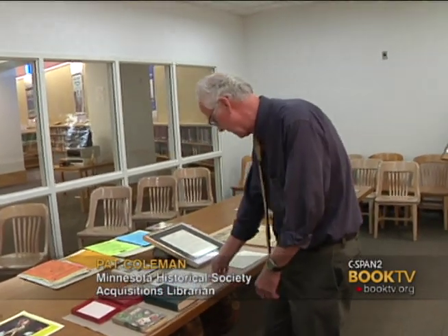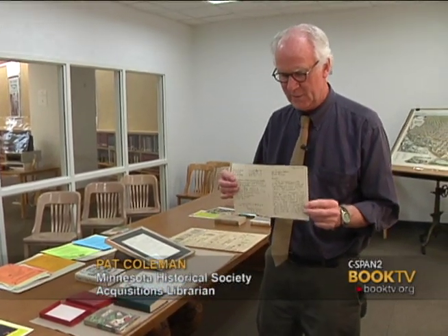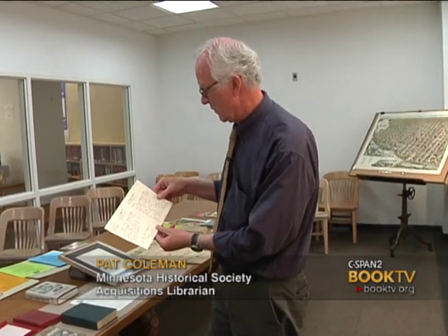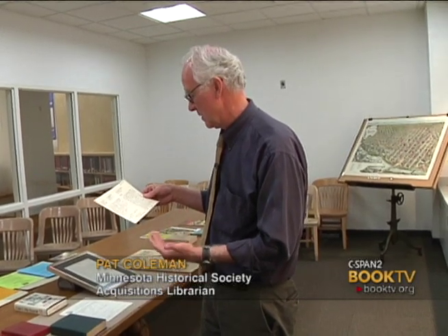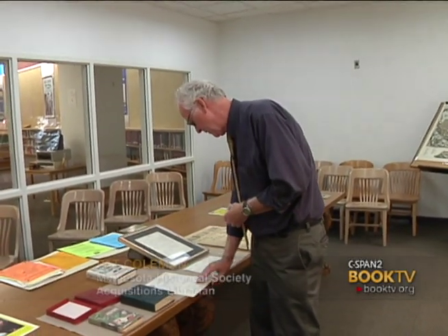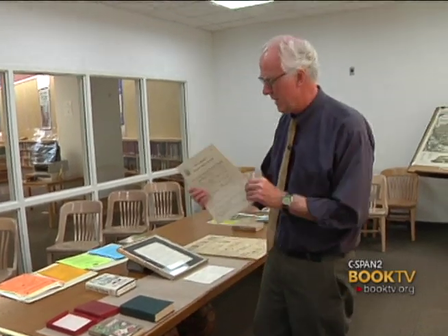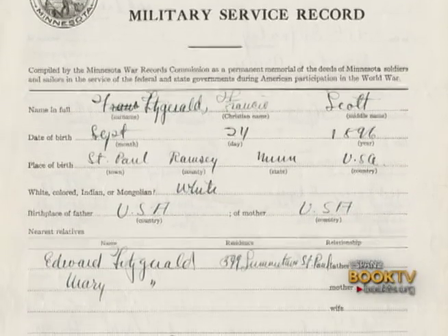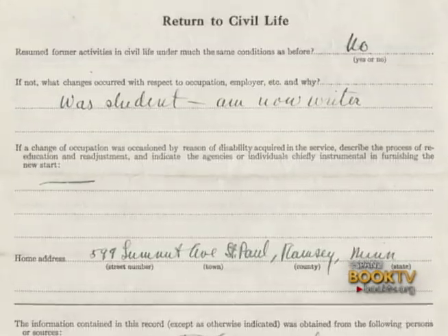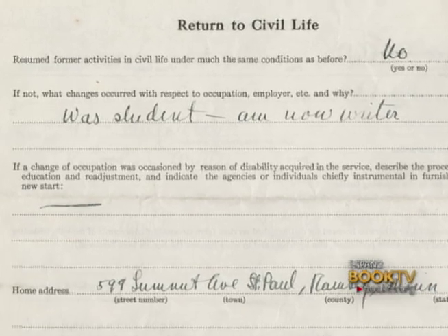Speaking of early stuff, he was asked in the fall of 1919 — a librarian at St. Paul Public Library was trying to stay on top of local writers. F. Scott Fitzgerald was one of them. He's saying that he's got books in the works and short stories, and he's very certain he's going to become a writer someday. As is his military service record — they ask your occupation, and he writes: 'Was student, am now writer.' So he's sure of that.